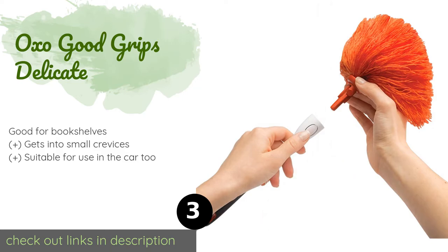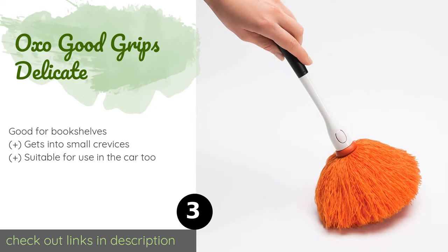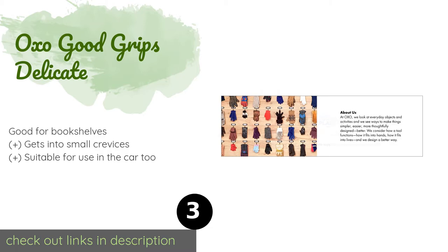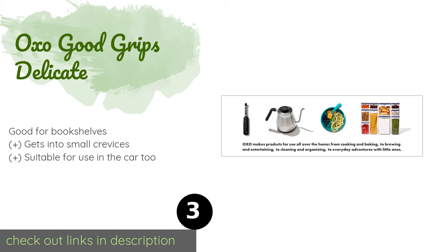The number three is the OXO Good Grips Delicate. Light and fluffy, the OXO Good Grips Delicate works well on picture frames, knickknacks, and other fragile items around the home. The head pops off with the push of a button and can be tossed into the washing machine for easy maintenance. The price is around $13. Check out the product link in the YouTube description below. The average rating of this product is 4.4 stars with more than 3,769 customer reviews.